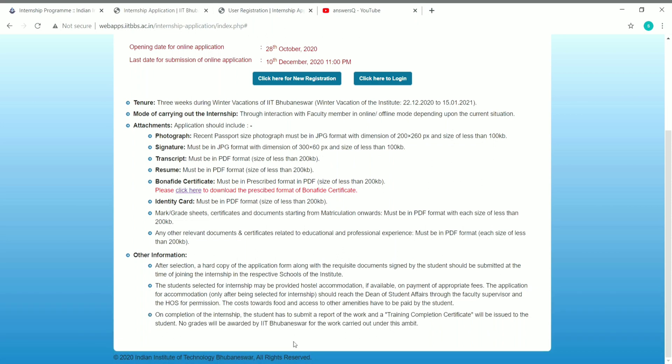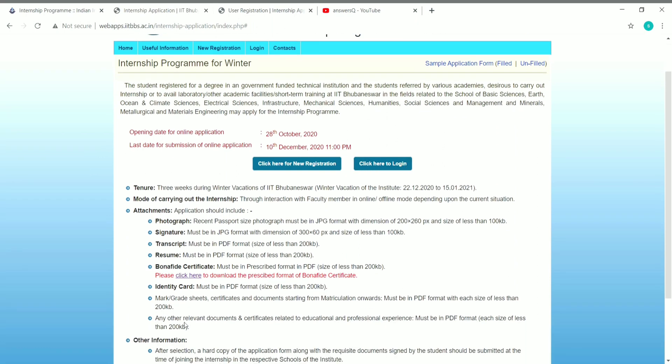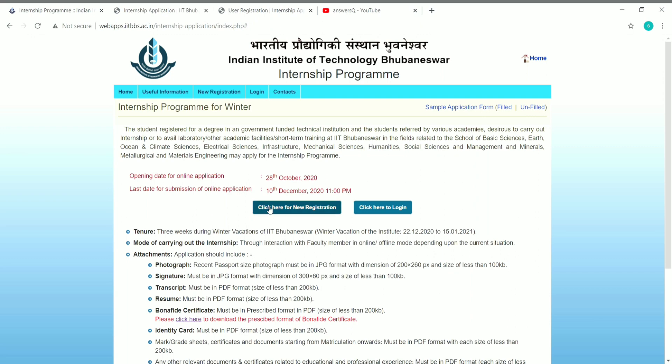Students registered for a degree in a government-funded technical institution will have an upper hand in getting this internship, though private college students can also apply. Make sure you obtain a recommendation letter from your head of department or college professor and attach it with your application. Providing a recommendation letter from your head of department greatly improves your chances of getting this internship.